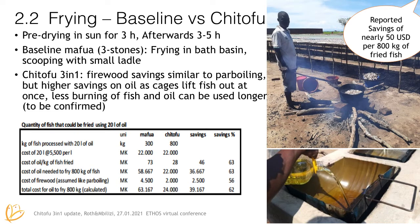The biggest advantage with frying is that the baseline method uses a small ladle to scoop out the fish slowly, whereas with the Chi Tofu 3-in-1 all the fish goes into one big basket that dips into the oil and comes out in less than three minutes. The advantage is also that the oil stays cleaner longer and they can save a lot of oil — maybe 50 US dollars per 800 kilograms of fish.